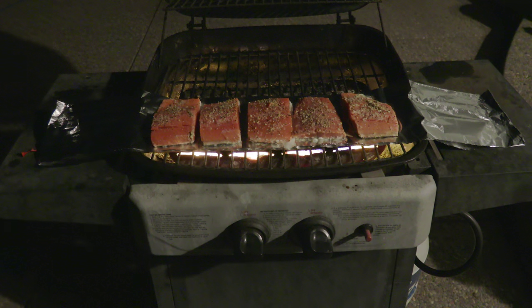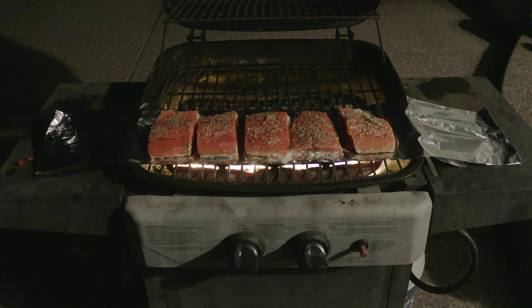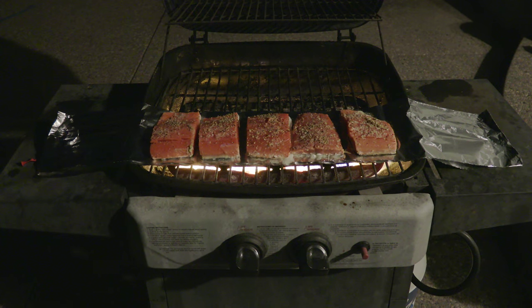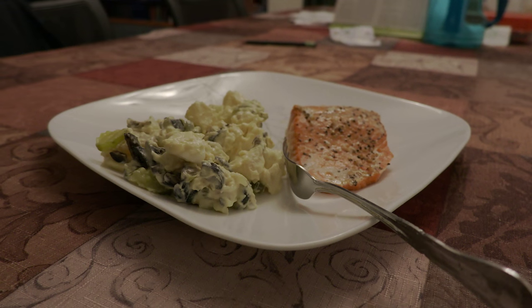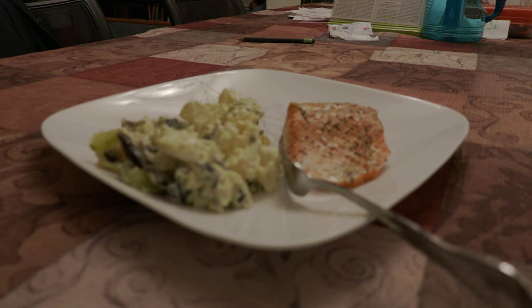And it's a really nice, easy, clean, no-mess way to cook salmon on a grill. That'll do it for today — see all of you tomorrow. Thank you.